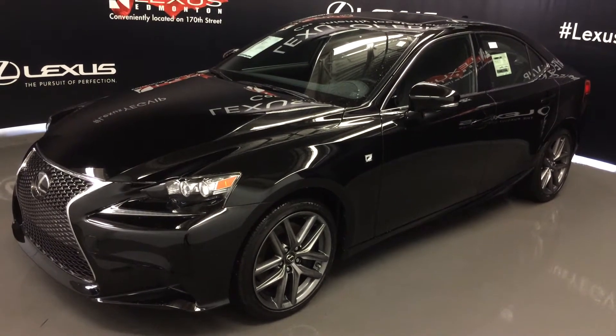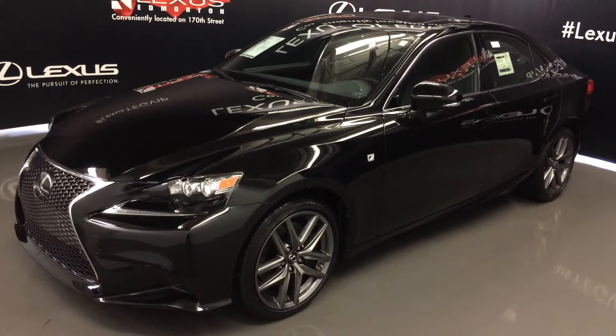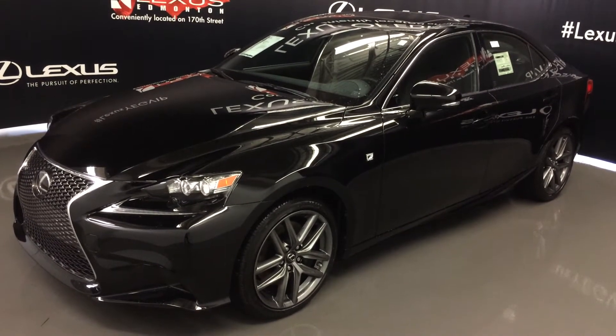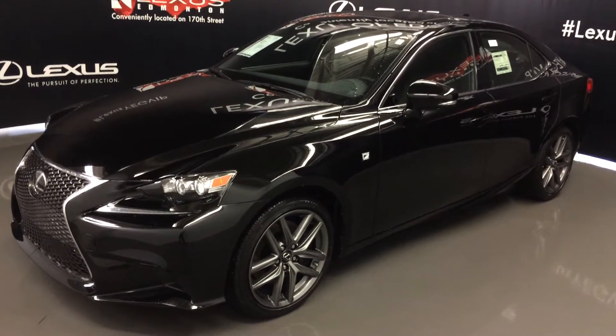Welcome to Lexus of Edmonton. We are located off 111th Ave and 170th Street in Edmonton, Alberta. We're looking at the 2016 Lexus IS 350 all-wheel drive. Black exterior, black leather with silver performance trim, 4-door, 5-passenger.